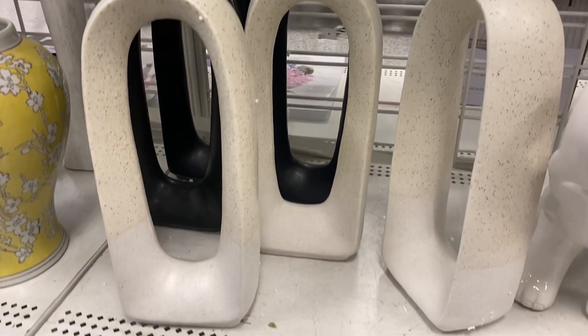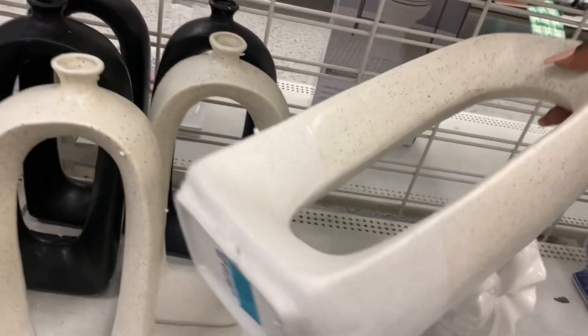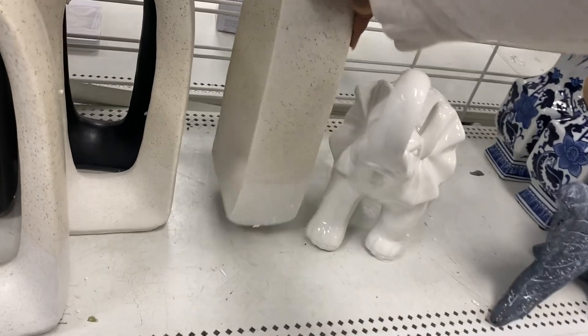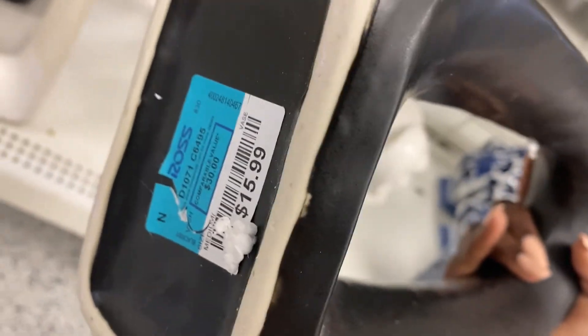These decor vases right here are really giving me a Crate and Barrel, West Elm type of feel, and they have a really great price at $15.99. They have the black one to match as well, which is also $15.99.